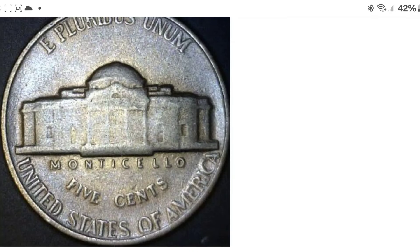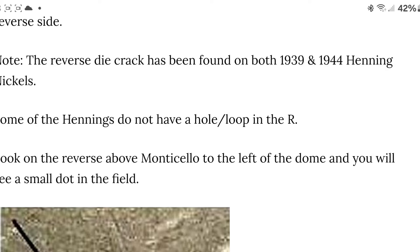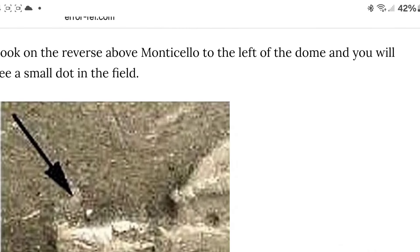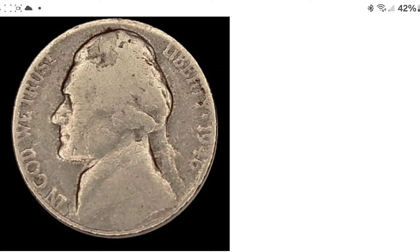Down there on the right side of 'America,' you can see it getting a little janky. That might be your hint — when the E-R-I-C-A starts looking like that. The 44 has a major die crack; it's apparently very hard to make coins and he had a lot of die cracks. The reverse die crack has been found on the 39 and 44. Some Henning Nickels do not have a hole or loop in the R. Look on the reverse above Monticello to the left of the dome and you will see a small dot in the field — that is a way to tell right there without even the hole in the R.